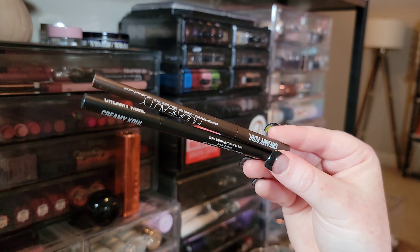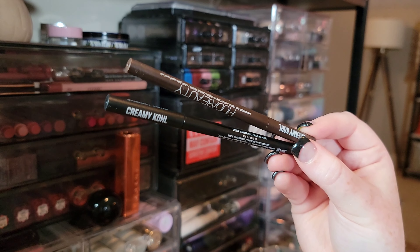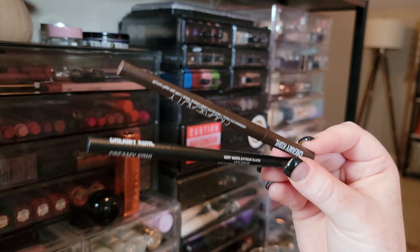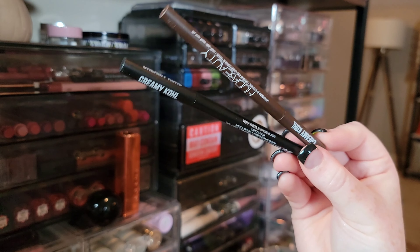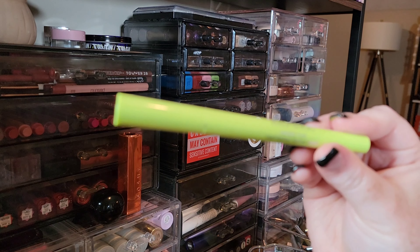Huda Beauty just launched these creamy kohl eyeliners — supposed to be long-lasting but also blendable, and meant to last in the waterline. I haven't worn them long enough to attest to longevity, but they are very creamy on application, so I'm going to keep both and keep playing with the formula. Also keeping my Half Magic Magic Flick Liner.